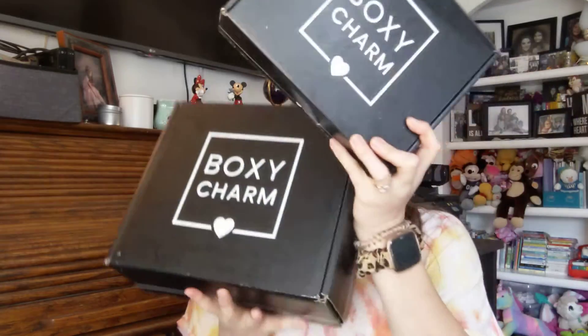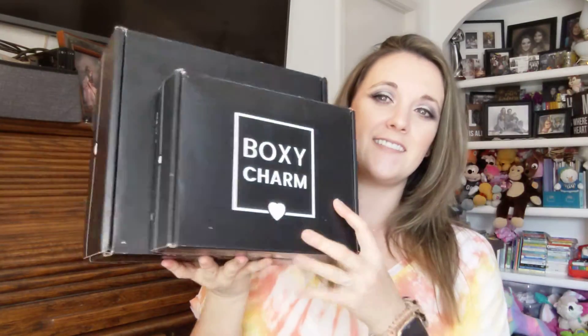Hey guys, welcome back to my channel. Today I have BoxyCharm Premium. Look at the difference here — so this is the regular BoxyCharm, and this is the Premium. Look at that. It's heavy too, so I'm excited.